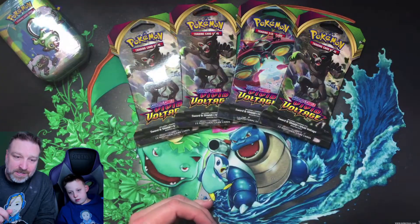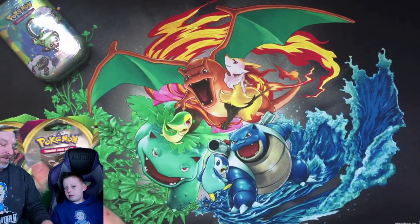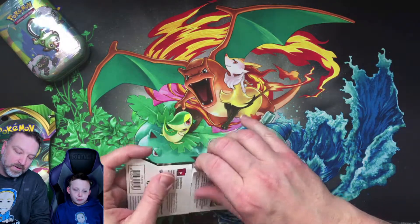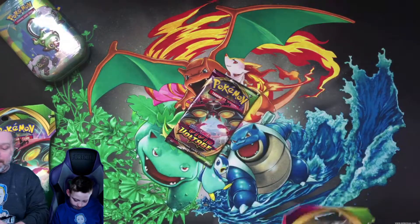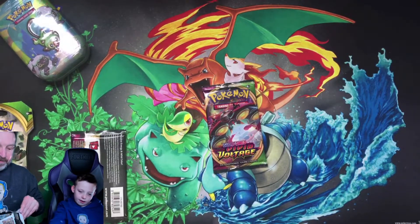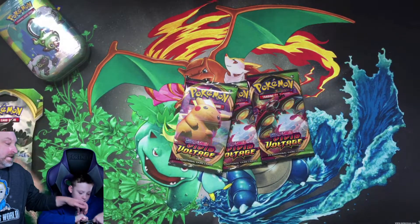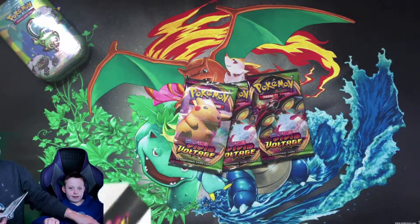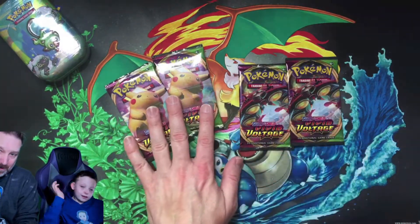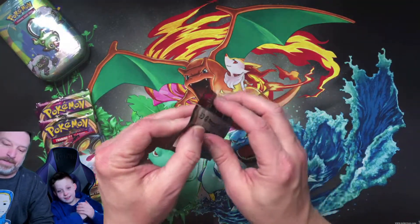In order to win the tin you must be a subscriber and have at least one comment down in the comment section below. All right, so we're going to break these open. Here's pack one, here's pack two. Look at that — the big fat Pikachu, that's what we're looking for. Hashtag big fat Pikachu. We're going to be looking for that Pikachu today.